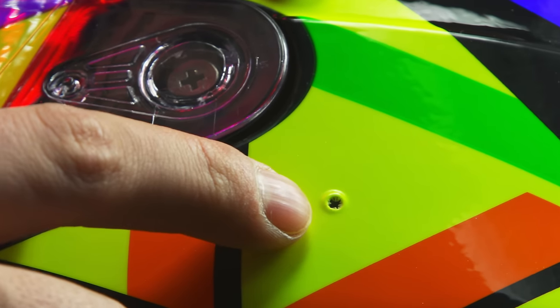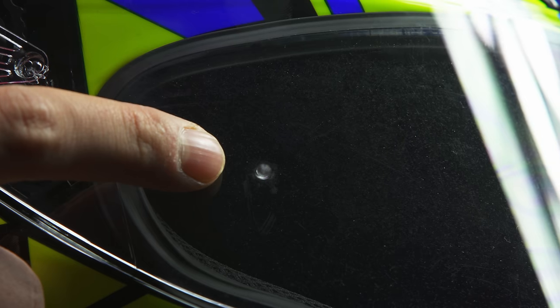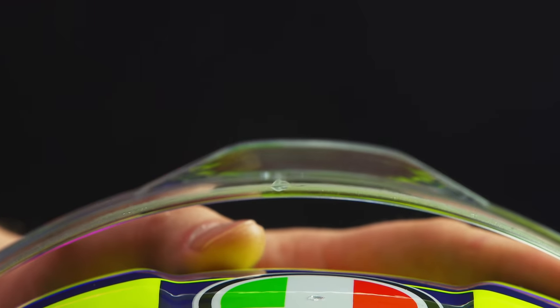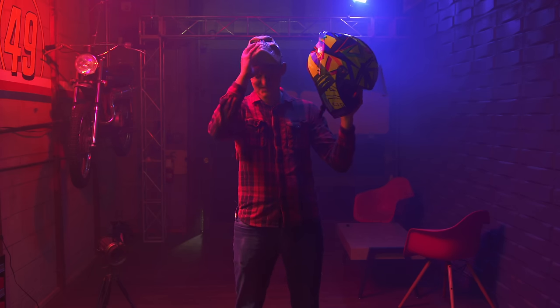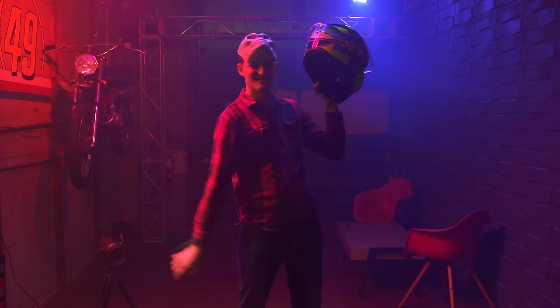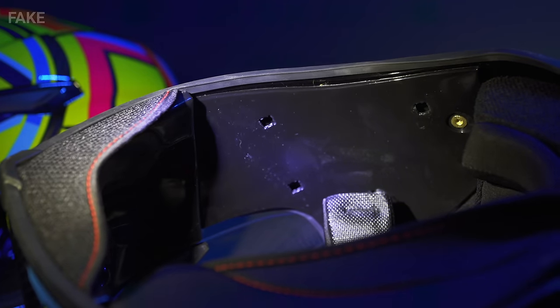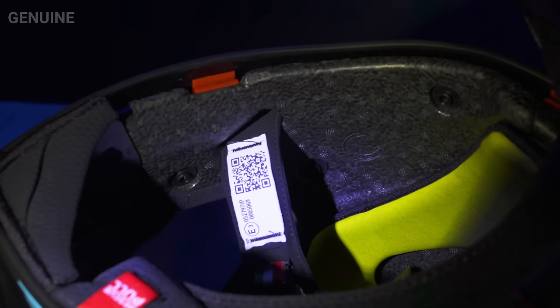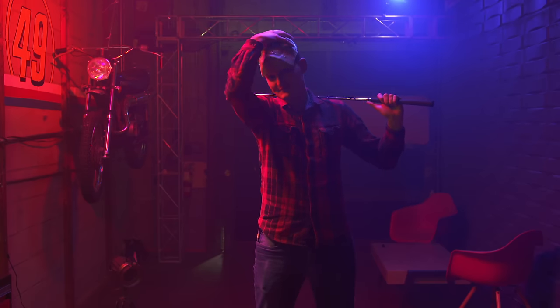A proper helmet should not puncture through in a single shot. The visor holds up like a real one, though. Inside the chin bar, there's nothing — and nothing but plastic behind the cheek pads either. The impact foam found in the real helmet is missing entirely.